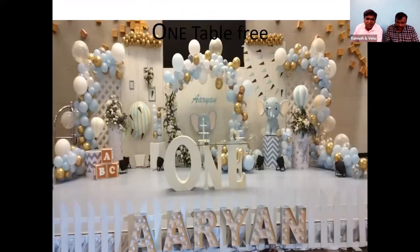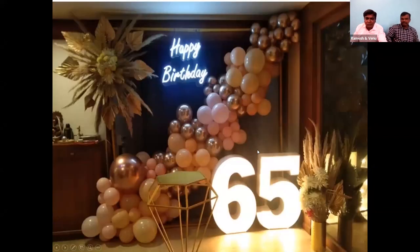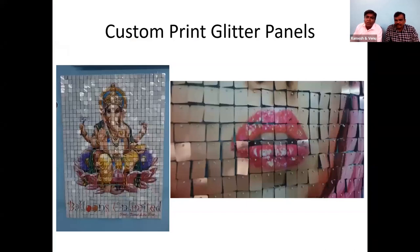In these decorations also only the balloons are a direct cost — all other props are reusable. The first time it costs you, but from the next time onwards you reuse the same things. The balloons might cost around 800 to 1,000 rupees and we charge around 15,000 for these kind of decorations.